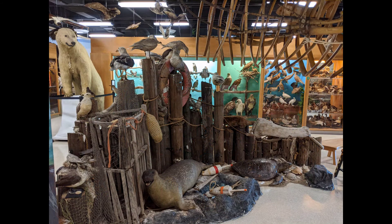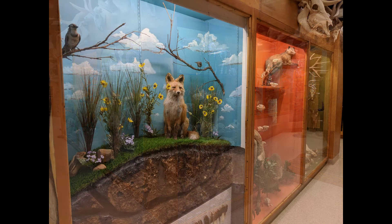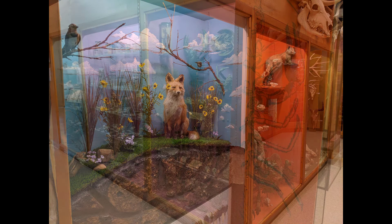Thank you for touring some of the Jurica-Suchy Nature Museum collections. Connect with us online for more life science education resources at ben.edu. As always, we encourage everyone to look up, down, and all around as you explore the amazing details of the world around you.